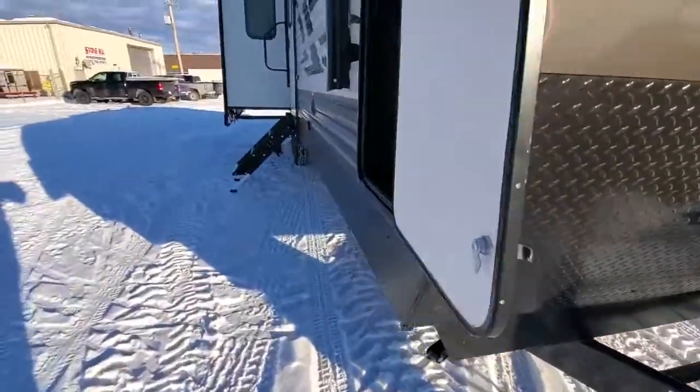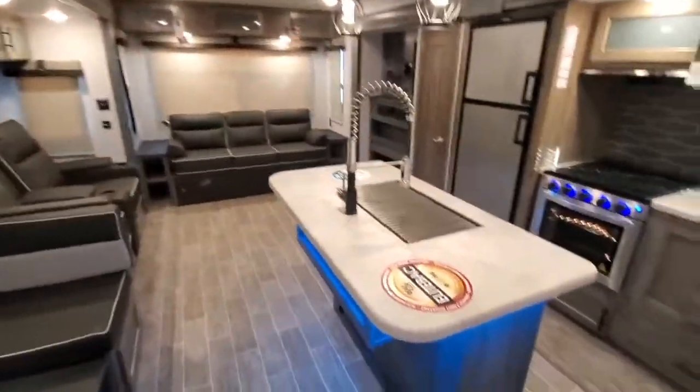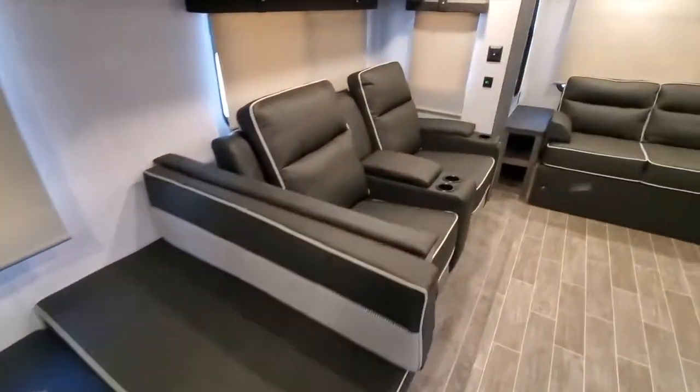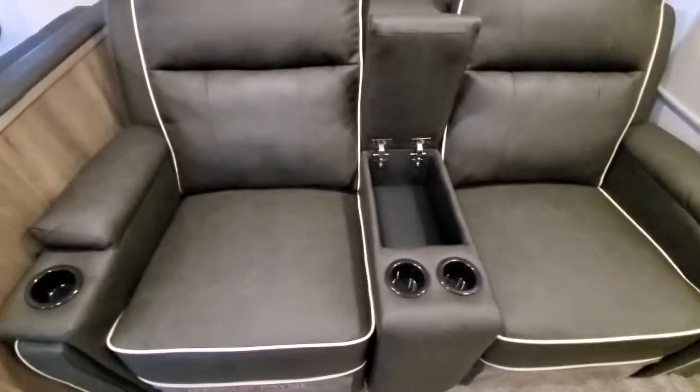Go around to the inside — it's got the solid steps. This unit here has the kitchen island. This one here has a booth. It has the theater seating with the cup holders and a little bit of storage in there.